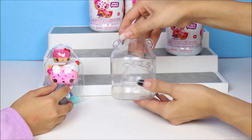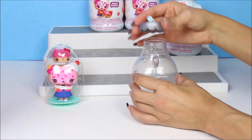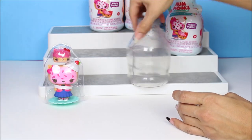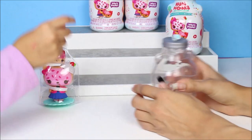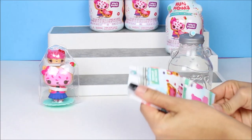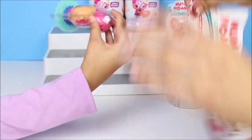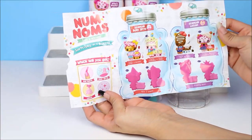I wonder where the little thing is. It goes right here — the lotion, the body spray, the nail polish, or the shimmer. I wonder which one I got. Oh, this is num num. I like some sparkly. We'll see right now. Let's show the checklist. Oh, look how cute! This checklist is super cute. It says Num Num Surprises.